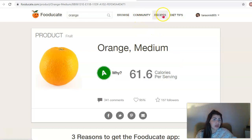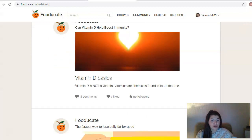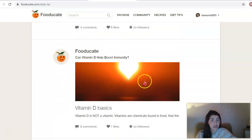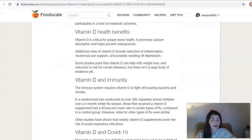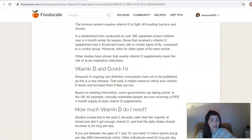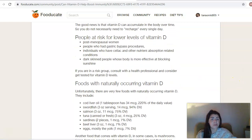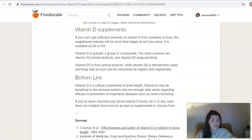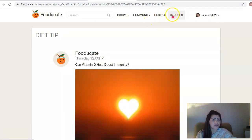Let's have a look at some diet tips. If you're looking for a specific article on vitamin D and how that can help boost your immunity, you can see the health benefits of vitamin D, vitamin D and COVID-19, how much vitamin D you need, and people at risk of lower levels of vitamin D. You can get every bit of information on vitamin D through this article. If there's something in particular you want to see, you can just head over to the diet tips section and find it there.